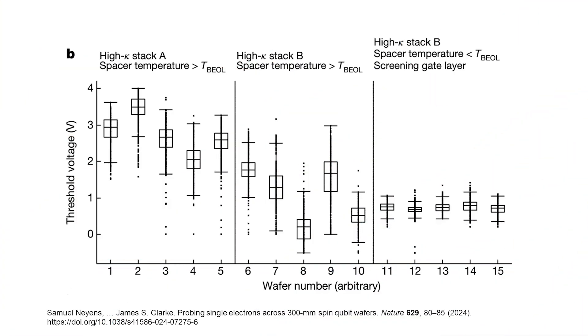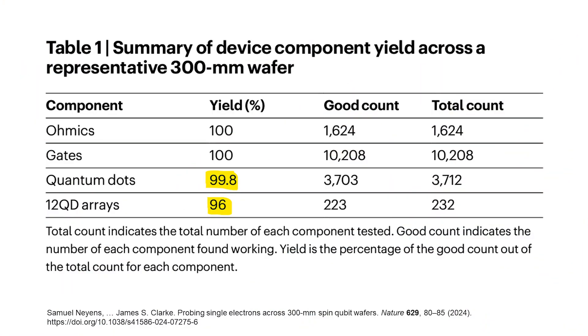We can see this in a figure from the paper. The box plots show that as Intel scientists optimized their fabrication process, the spread of threshold voltages became smaller, indicating that disorder improved. We don't know all the details of Intel's new fab process because it's a trade secret, but it should allow Intel to make thousands to millions of chips with millions of quantum dots per chip much more consistently. Right now, Intel has a production success rate of about 99.8% for quantum dots themselves, and 96% for quantum devices consisting of 12 quantum dots each.